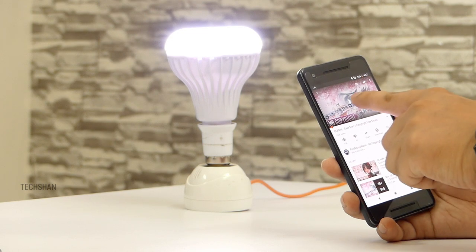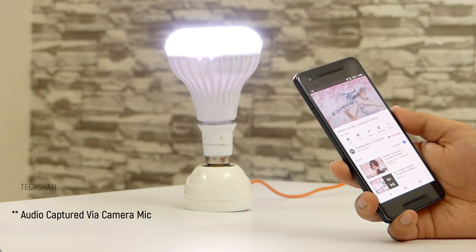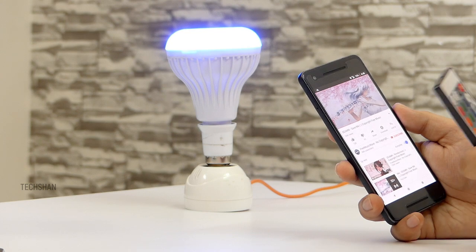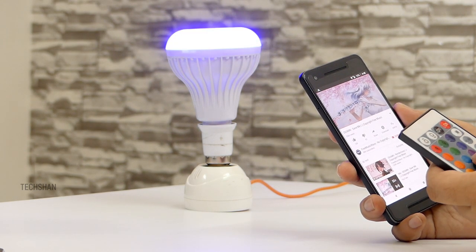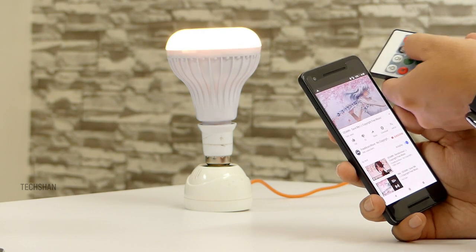It surprisingly gives a very good output at this price. Overall, this is perfect to create mood lighting and enjoy some music in your living room or bedroom, and will be useful in many other scenarios as well, especially in shops and hotels.